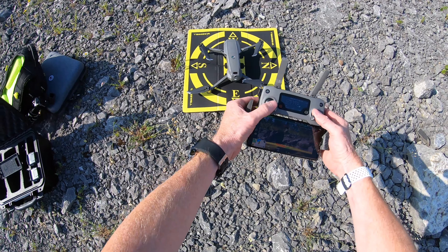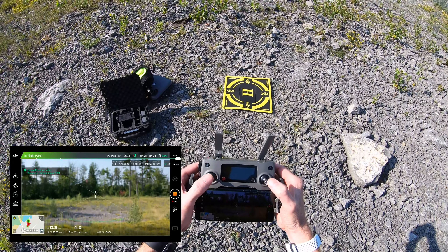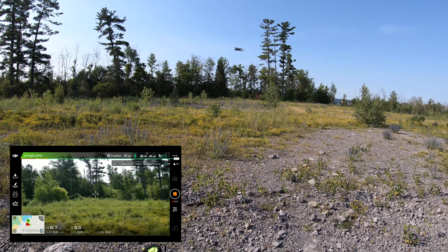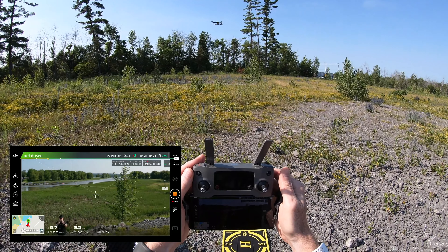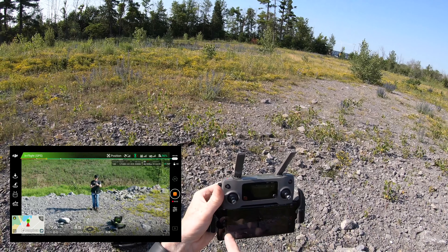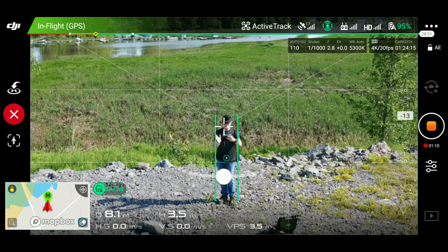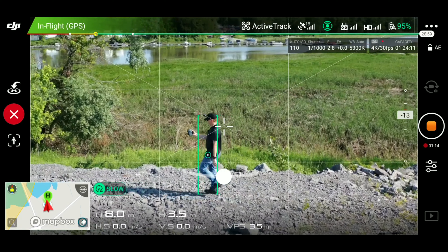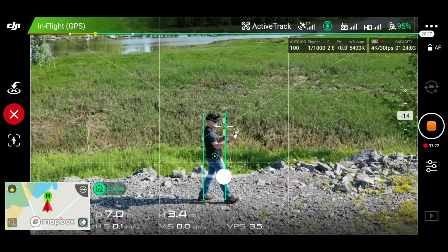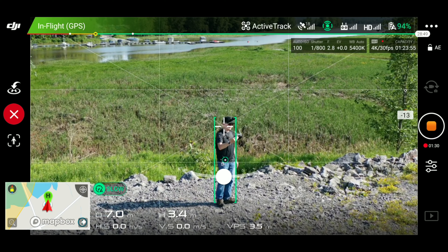Alright, the Mavic 2 Pro is down here. Start it up and take it up in the air. I'm going to take it up to 3.5 meters, take the drone forward, spin it around to face me, and adjust the camera so I'm in view. Now I have the screen record going — you should see the screen record moving. I'll try to get the center on me. Now I'll go into ActiveTrack. It says draw a box around the subject. Hit the go button which is on me, and now we're in ActiveTrack.